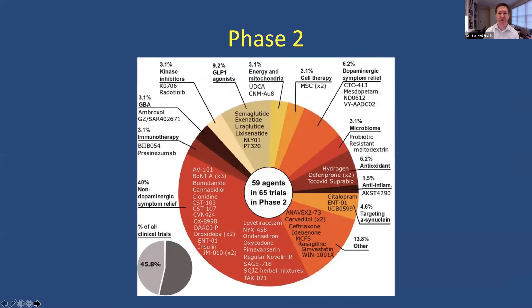Looking at what's going on in phase two: non-dopaminergic symptomatic relief and dopaminergic symptomatic relief now account for 46.2% — just under half of the trials. There are still a number of compounds being tested for disease modification and in a variety of approaches. This represents 59 agents and 45.8% of all clinical trials are in phase two.